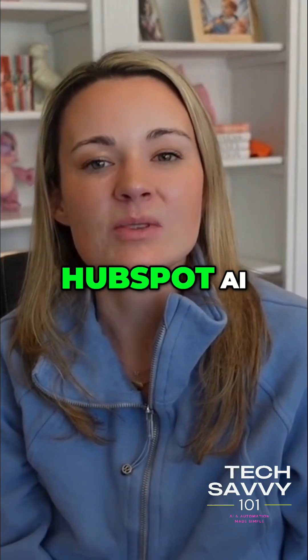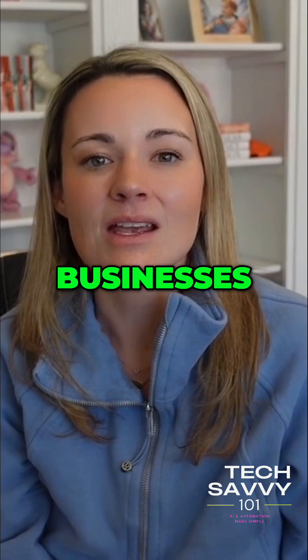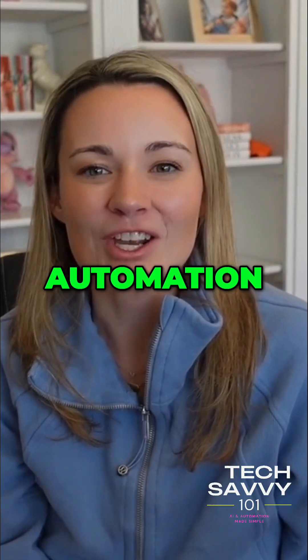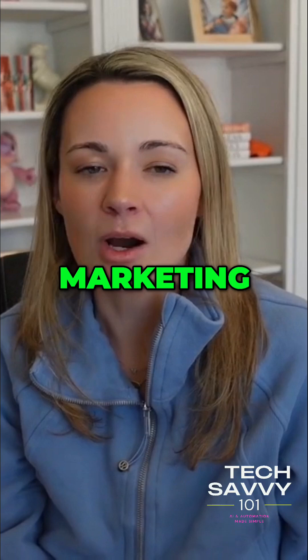According to a recent HubSpot AI Trends report, 82% of businesses using AI automation report increased efficiency in content creation and marketing.